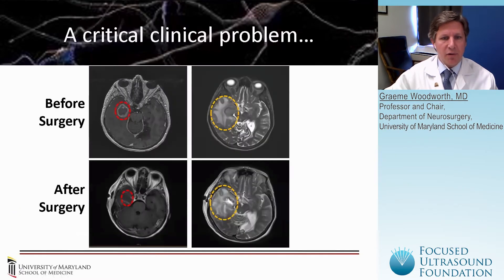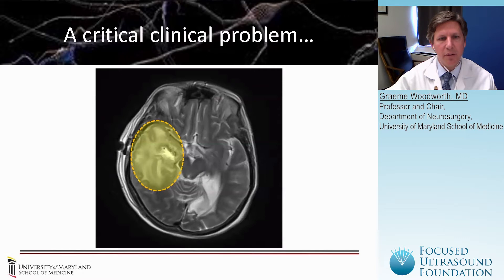This is another example of a patient where we can see this T2 hyper-intense infiltrative margin around the tumor and resection cavity, where we believe most of the recurrent tumor cells are. So this is the key clinical problem.